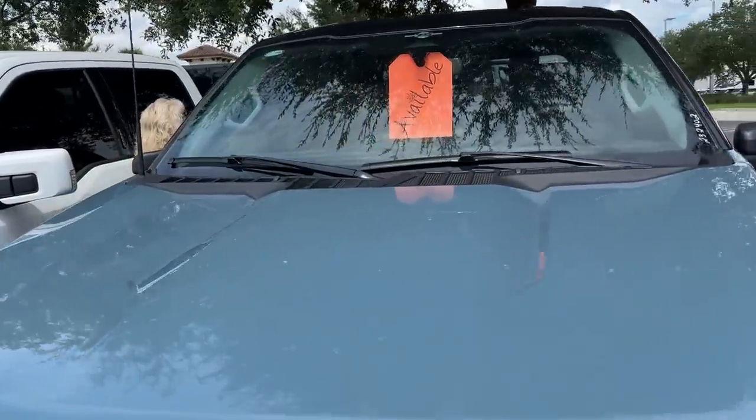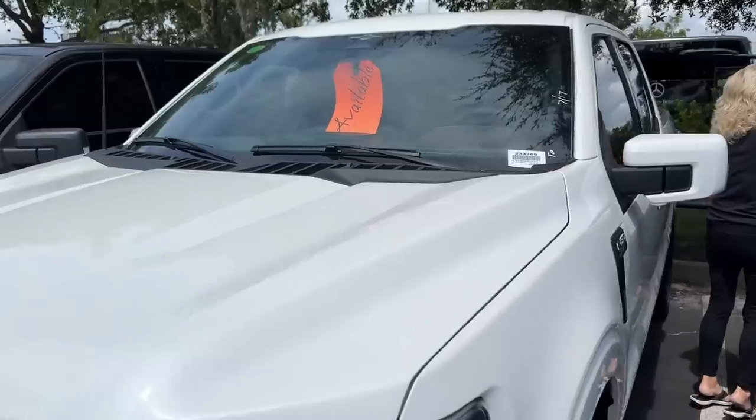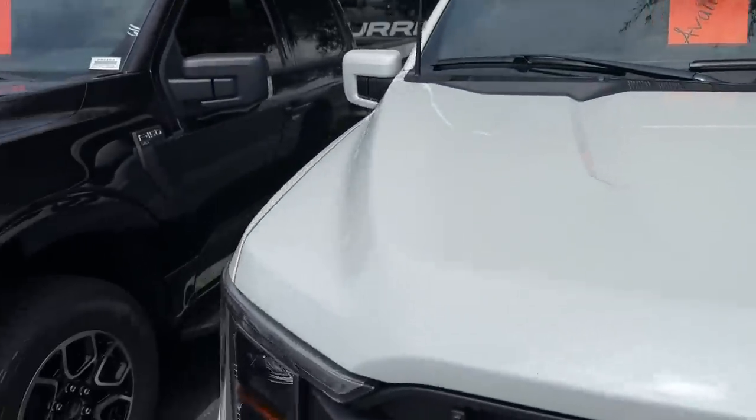The truck is available, but there's no price. These aren't sold. That's a pretty truck — XLT.